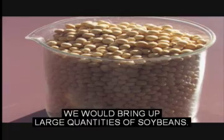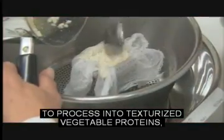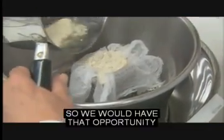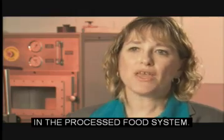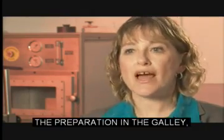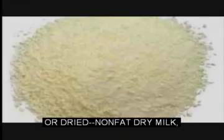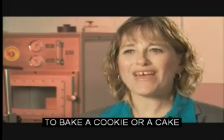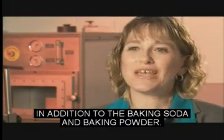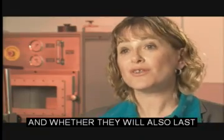For example, we would bring up large quantities of soybeans, and then we could use those soybeans to process into texturized vegetable protein, or maybe make it into tofu. So we would have that opportunity for more variety and therefore more acceptability in the processed food system. We'll also be bringing up items that will help us do preparation in the galley, such as dried herbs and spices, dried nonfat dry milk, or maybe dried egg whites, because it's going to be hard to bake a cookie or a cake without those kinds of ingredients, in addition to baking soda and baking powder. So we're looking at all those different ingredients, what the quantities might be, whether they will last that three to five-year shelf life, and how we're going to store them.